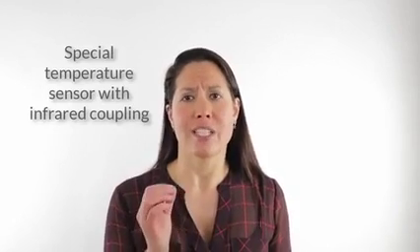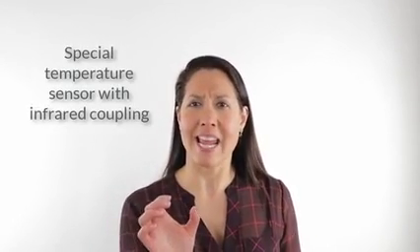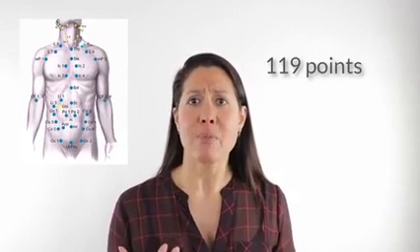We use a really specialized temperature gauge with an infrared sensor attached to it. We're able to measure the temperature of the skin and pick up on really small changes. We check about a hundred and nineteen points all over the body.